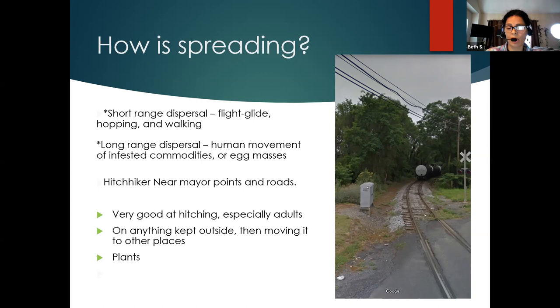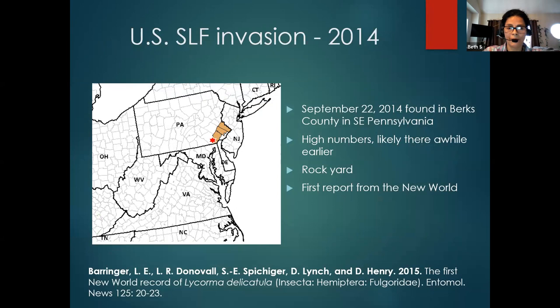If you have any questions at any time, please feel free to ask — Becky is going to be answering the chat. In 2014, spotted lanternfly was identified in Berks County, Pennsylvania. When they saw it, it was in high numbers, which is why we believe it arrived about two years before that. It was found in a rock yard, on crates — the crates had rocks, and the eggs were on the crates. That's how it started.